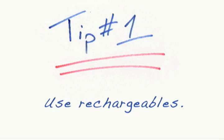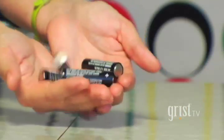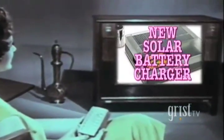Tip number one: use rechargeables. Start replacing single-use disposable batteries with rechargeables. And make sure you recharge these — don't throw them out.